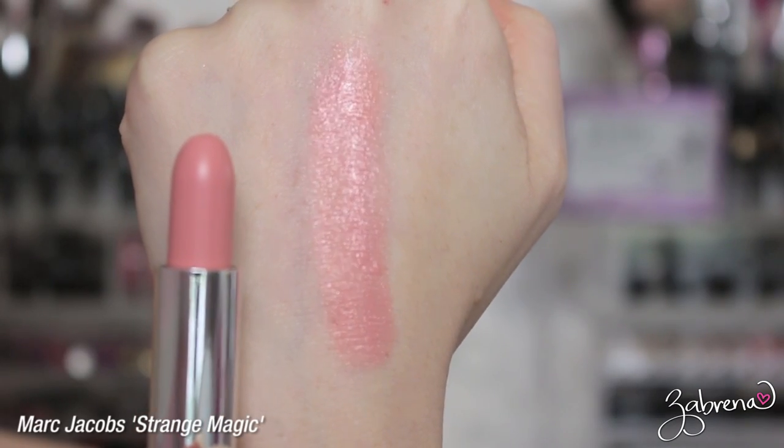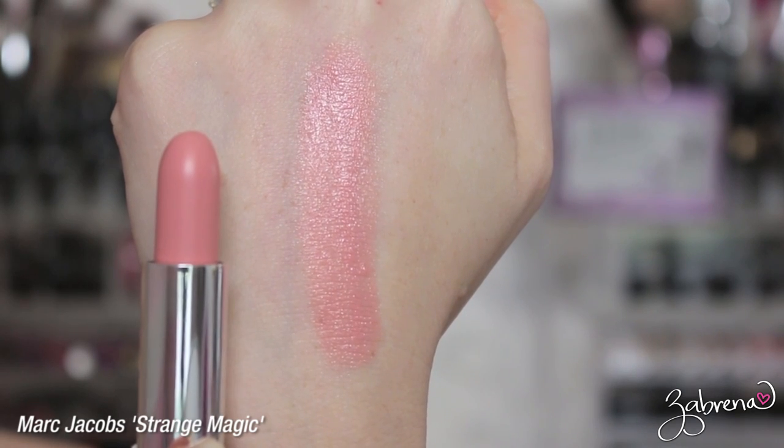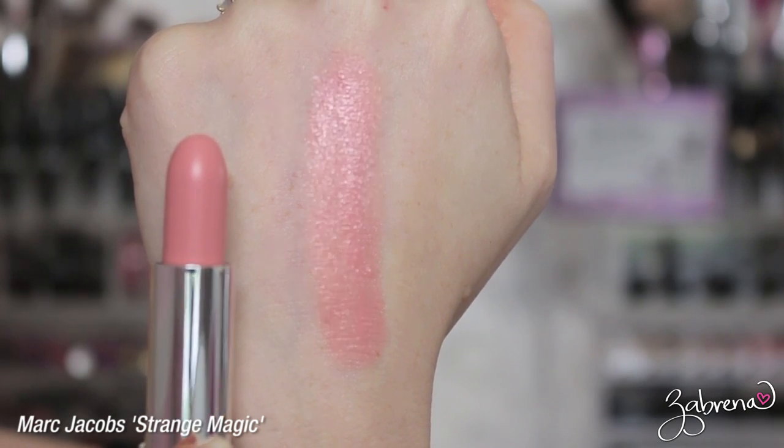First one on my list is Chanel's Boy — this is one of the most perfect nude lipsticks I have ever come across. It is one that can be worn by itself and looks gorgeous just like that. Next I have Marc Jacobs Strange Magic. This one can be rather hard to wear by itself, but it pairs up beautifully with other lipsticks, as I'll show you later in the video.